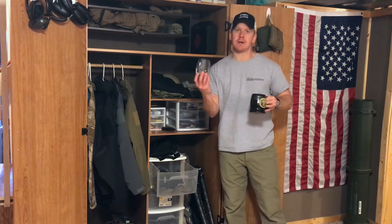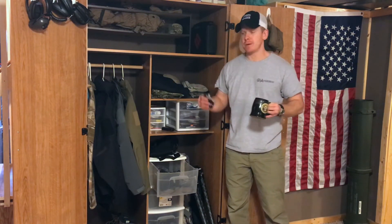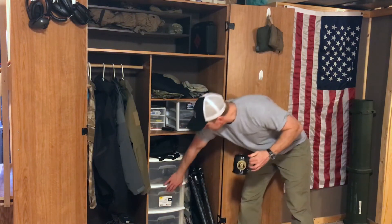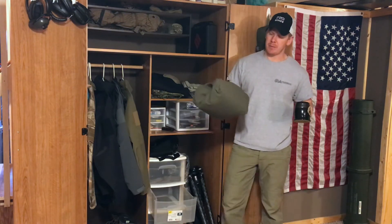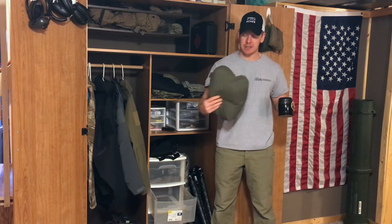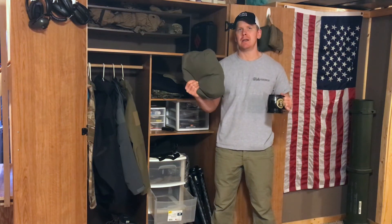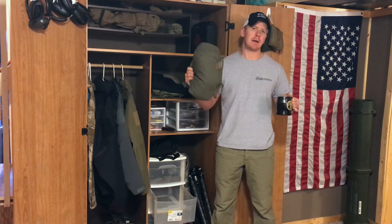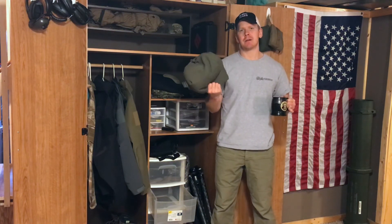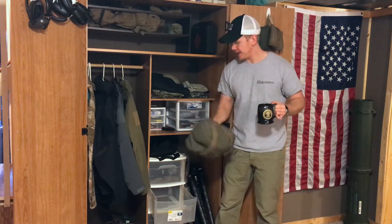I also carry a scope cleaning kit, a spare sunshade, and I'm a big fan of wearing wristbands just to keep sweat off my hands when shooting in warm weather — I don't like wearing gloves. Down here is one of my other bags — I don't take it to every match, but this is an Armageddon Gear fat bag. I use it to take up space whether it's on standing, kneeling, or sitting stages, or on something like a tank trap. Sometimes I wish it was a little heavier for tank trap stages, but all in all it's a nice bag to have.